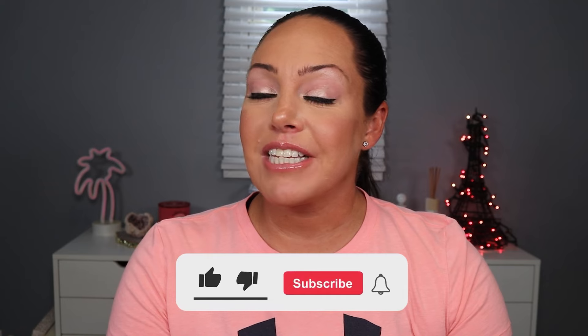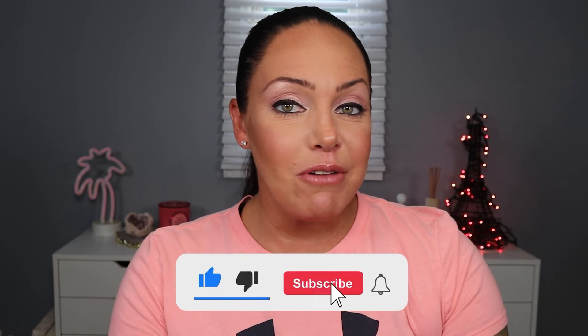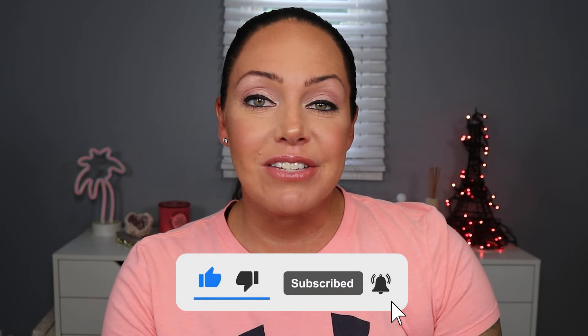Before we jump into it, if you're new here make sure to hit the subscribe button down below and hit the bell for notifications on new videos. If you like this video, make sure you give it a big thumbs up. If you want to see the product I have in front of me, just keep watching.